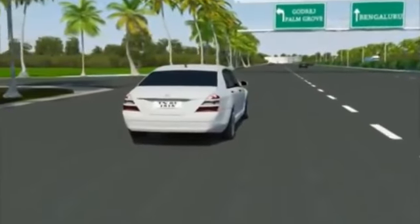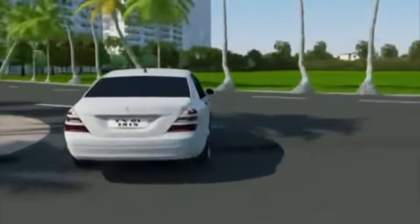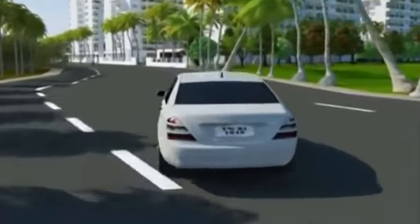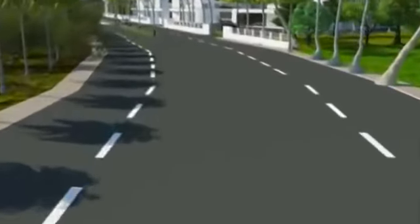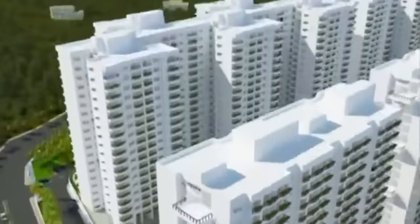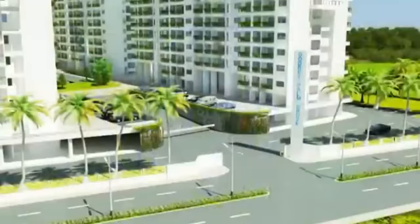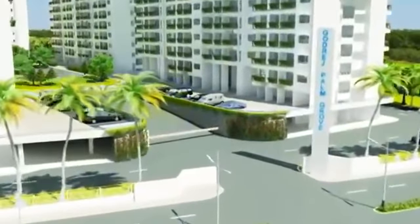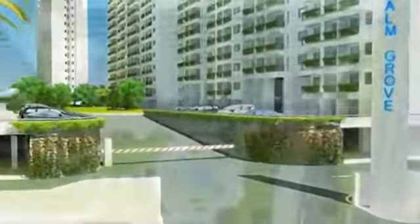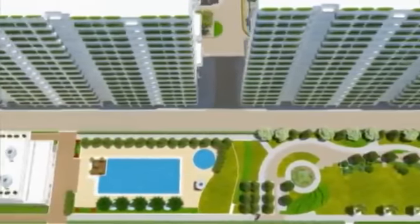Welcome to Goldrich Palm Grove, a blend of luxury and space. It's a serene life away from the stress you face every day — a place where you can relax and share special moments with your family, a place that makes coming home very special. Goldrich Palm Grove is far from the hustle and bustle, yet well within the Chennai Metropolitan Development Authority.